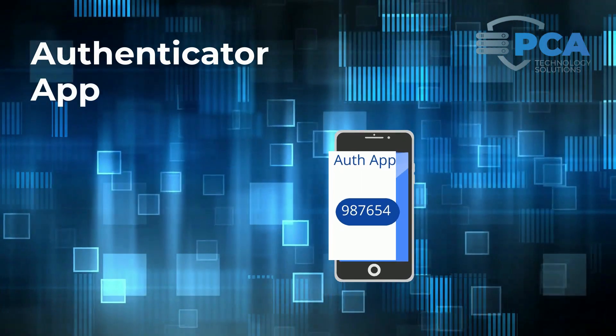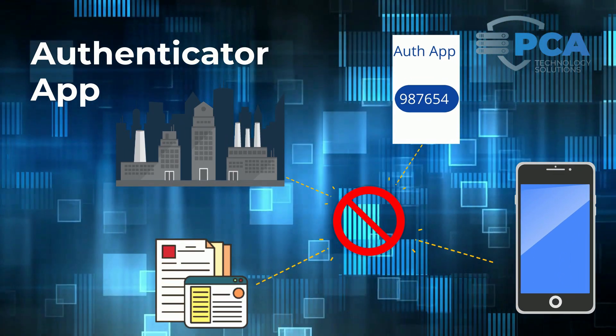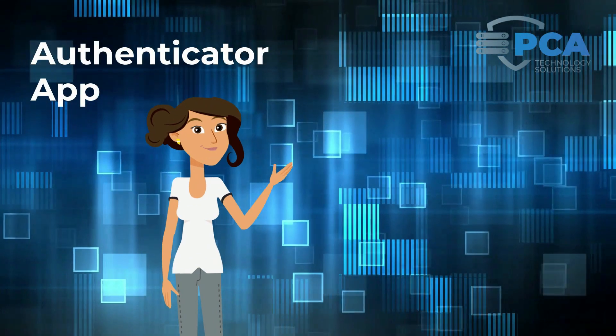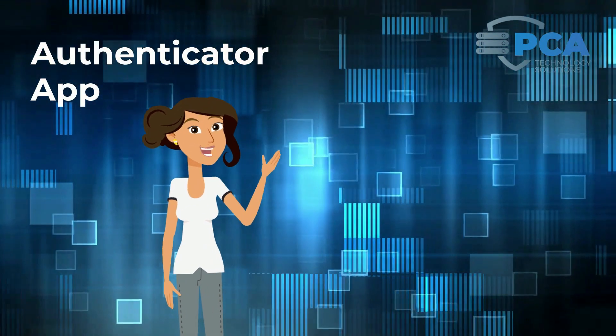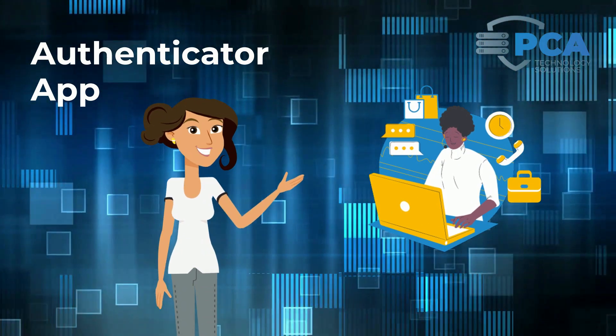However, there is no actual connection between the app, your phone, the company or website, or your account credentials. This provides MFA protection without any privacy concerns, making it completely safe to use for both personal and professional accounts.